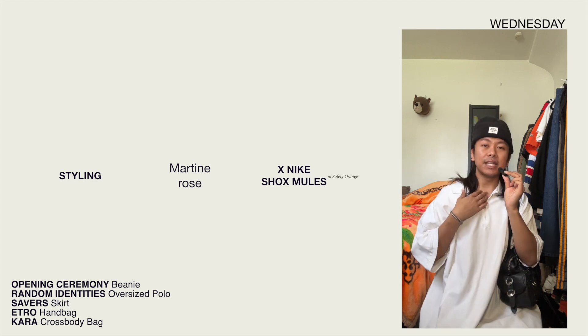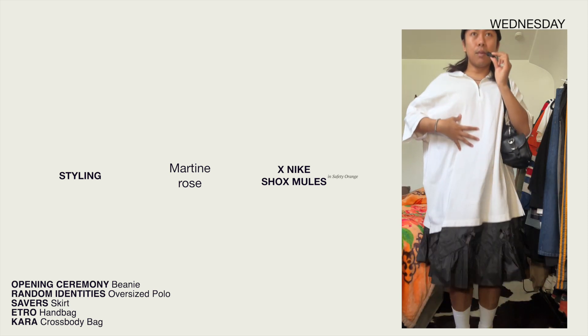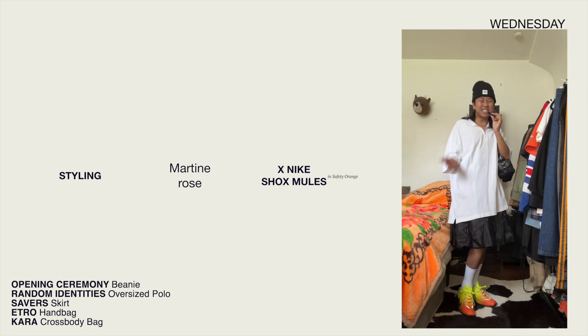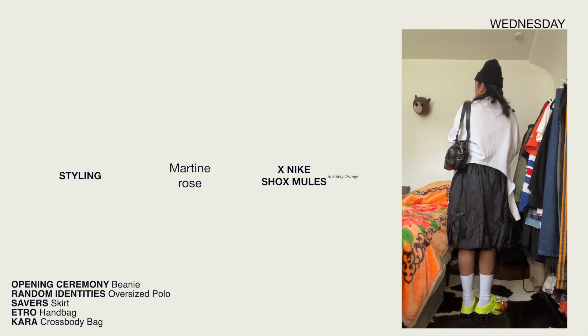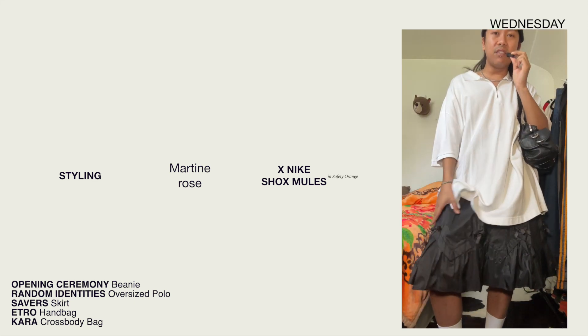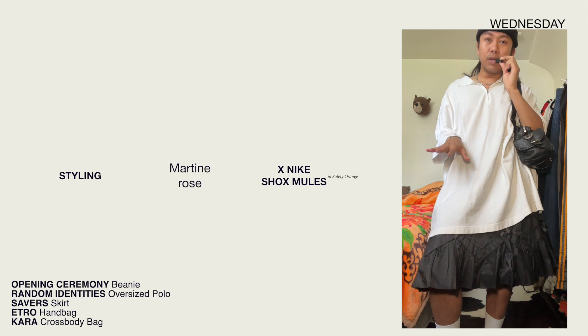Good morning, it's Wednesday — we're styling Martine Rose shoes again. Opening Ceremony beanie, Tally chain, Random Identities giant polo zip-up shirt. I use this a lot for layering, and when I want to look kind of preppy but kind of nasty, I wear this because the back is curved open. This skirt is thrifted from Savers — I think a cosplayer got rid of all their stuff. It fits really well and is warm underneath because it's all man-made fabrics. I folded over my socks. Depending on how much I have to carry, I brought back the Etro bag, but for a smaller option, the Cara bag works too.